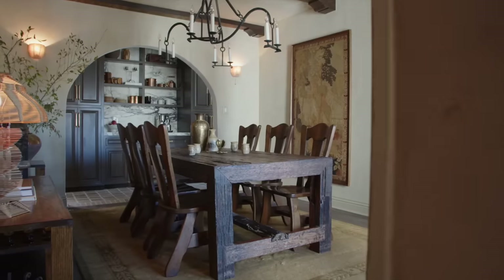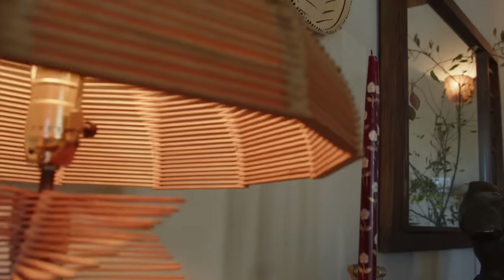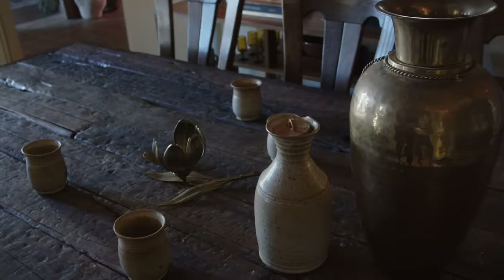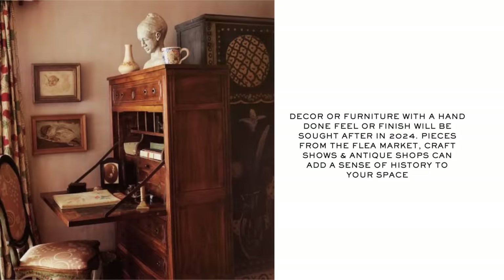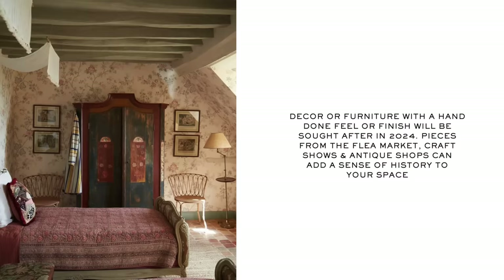This fourth trend connects to the previous one — it's about bespoke pieces. When I did my dining room recently, I styled it with random pieces I found from a flea market, and every single piece brought me joy, as Marie Kondo would say. Handmade and DIY, one-of-a-kind elements — studio pottery, handmade wall art, tapestries, handmade rugs — anything with that handmade or DIY feel. The look of imperfection and that hand-done quality really adds that crafted, curated, collected feel to a home.